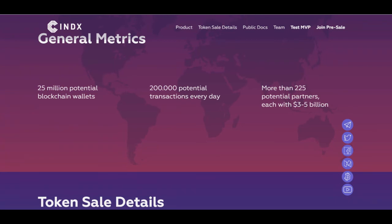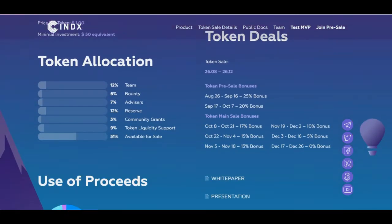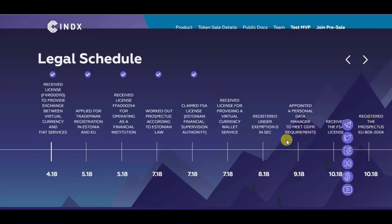Here we have the details of their token sale, and here we have their roadmap.